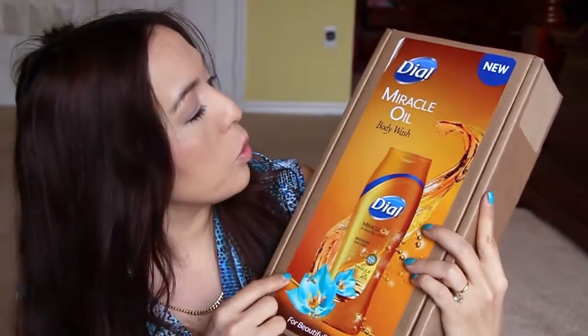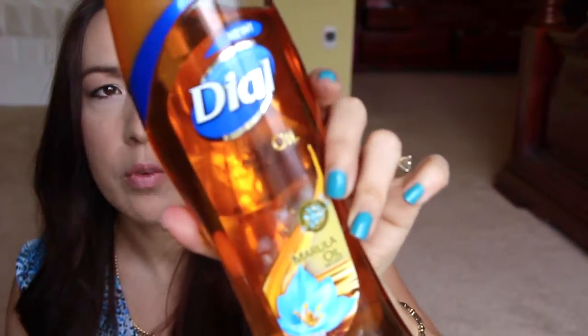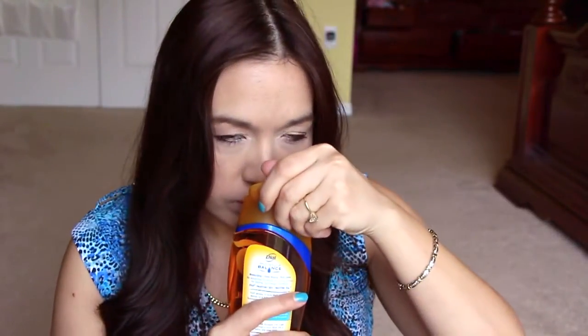Next is from Dial — this is the new Miracle Oil body wash, and this is going to have a giveaway also. They have a couple of free product coupons; usually they send over three. It's the Dial marula oil. I'm not sure what marula oil is — never heard of it. I'm assuming marula oil is going to be showing up everywhere, for hair, skin, face. It smells really good, kind of sweet and perfumey. I like it.